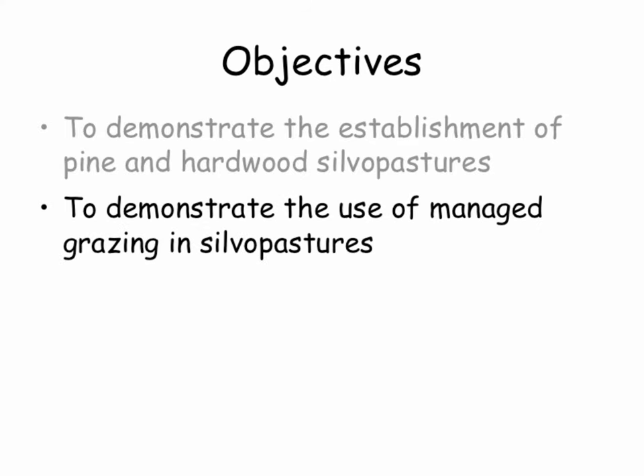The second objective was to demonstrate the use of managed grazing in silvopasture systems. This is a critical part — the idea that we're just going to turn animals into a woodlot is not a silvopasture. It's that managed grazing that makes it a silvopasture, and that's going to help keep a healthy sod and help mitigate problems with compaction and damage to tree roots.